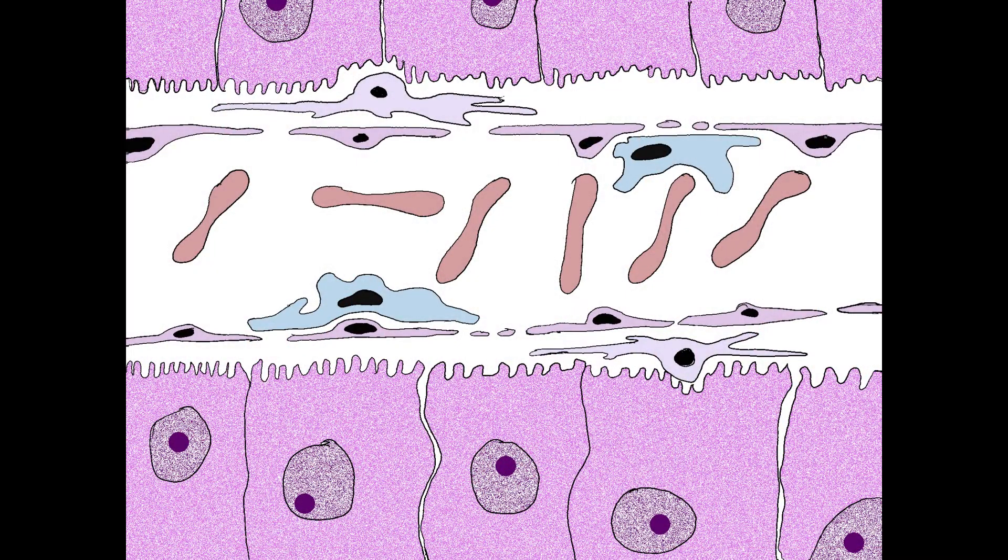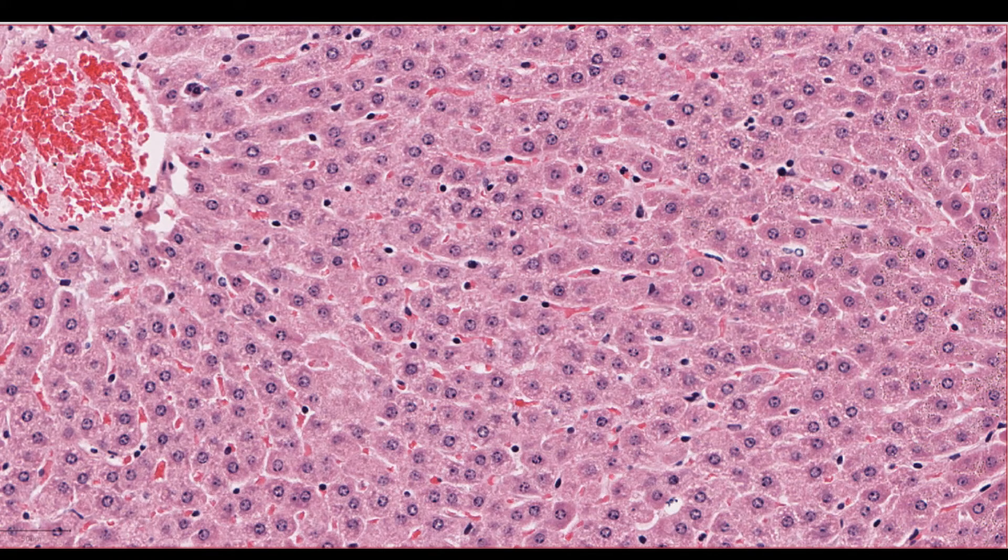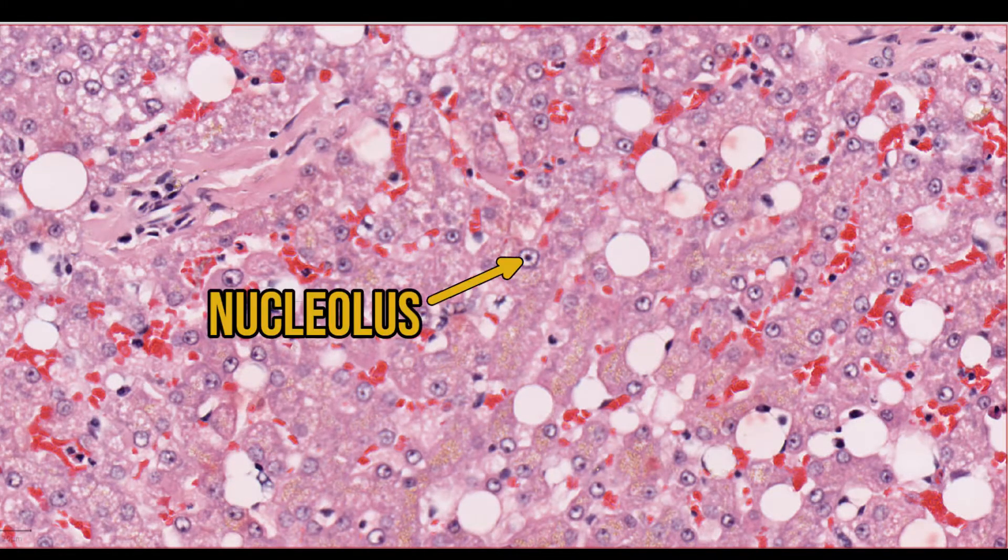Just below the space of Disse are the hepatocytes, the cells that form the bulk of the liver and perform all the metabolic magic of liver tissue. Hepatocytes are the easiest cells in the liver to identify — if you threw a microscopic dart at a liver, you'd probably hit a hepatocyte. They're big, with plenty of cytoplasm and a large, beautiful, round nucleus. The nucleus usually contains a prominent nucleolus, which is a collection of RNA, DNA, and protein, and is the site of ribosome synthesis. It makes sense that a metabolically active cell like a hepatocyte that needs a lot of proteins would be churning out lots of ribosomes.